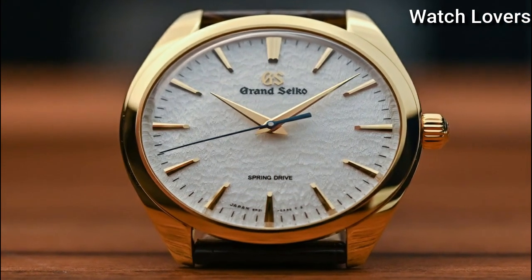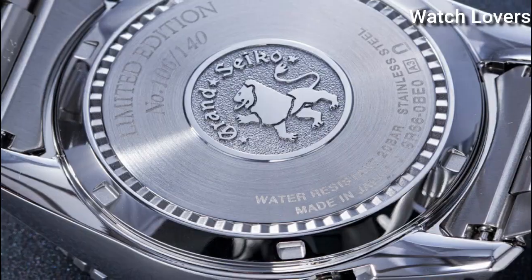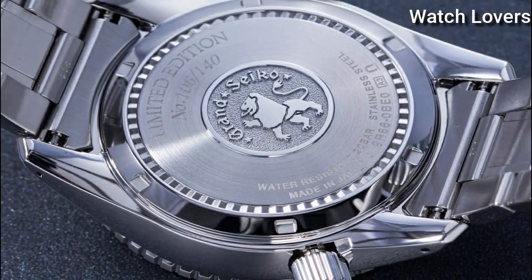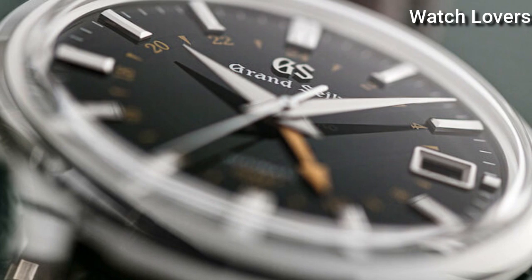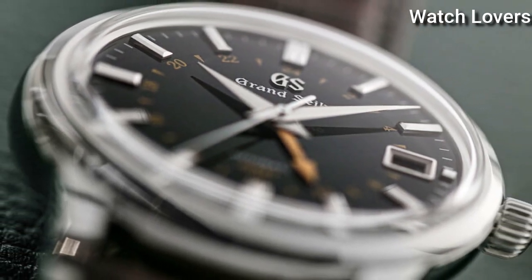Hello guys, today I will show you the best Grand Seiko watches based on specifications. Please subscribe to my channel for more videos, and if you have any questions, please comment in the comment section.